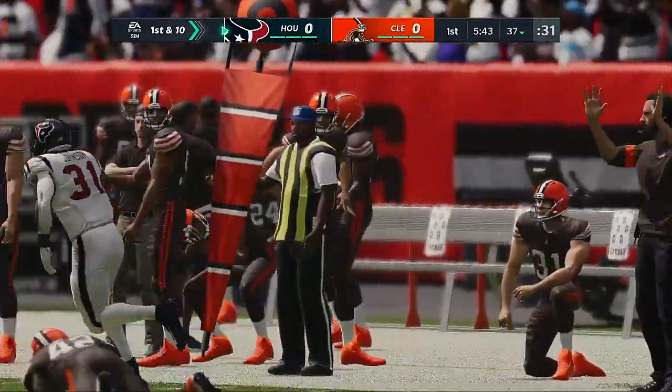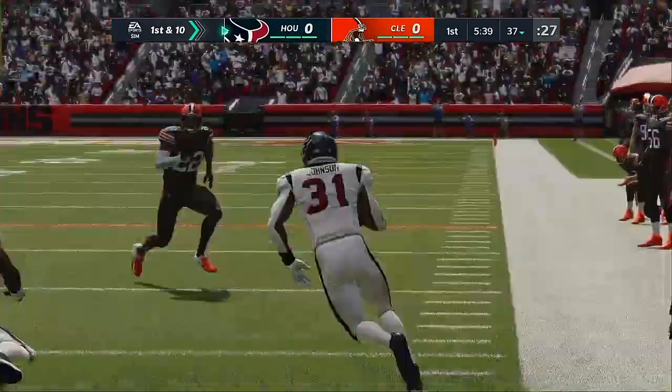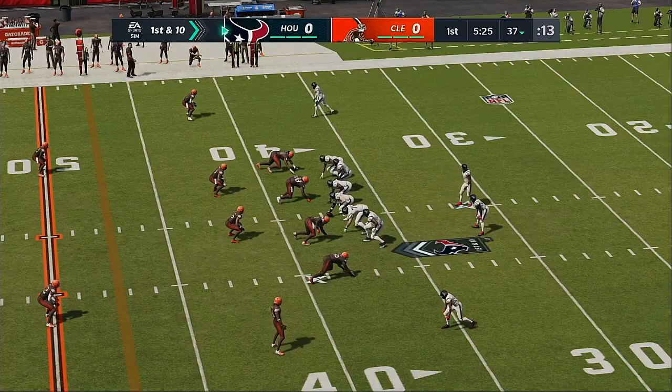Usually we see runs like this as the defense breaks down later in the game, but this guy is setting the tone early, running through all types of tackles and putting the defense back on its heels. Line of scrimmage at the 37 on first and 10.